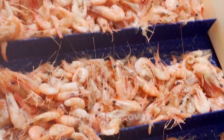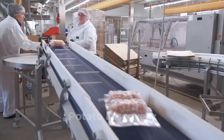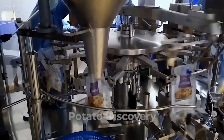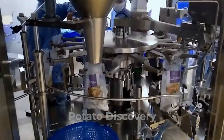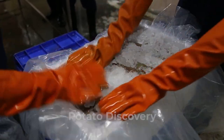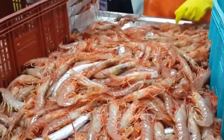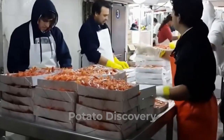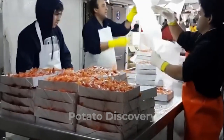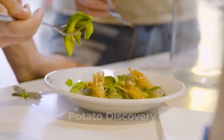Do you know how shrimp are caught and processed in factories? As one of the world's top seafood consumers, shrimp is one of the most widely consumed. For all of the shrimp that Americans eat, one might wonder how do shrimpers catch those delicious wild-caught shrimp?